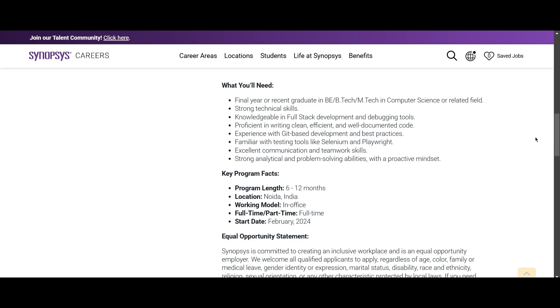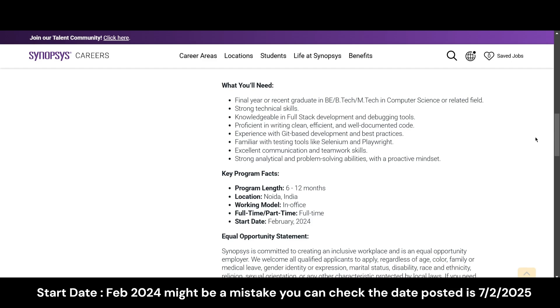The program length is 6 to 12 months, the location is Noida, and you will be working from the office. Make sure to apply as soon as possible.